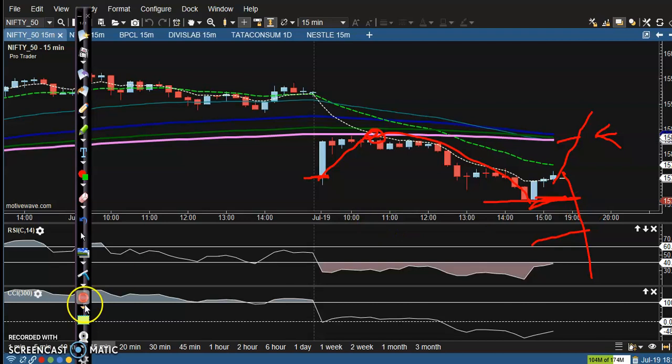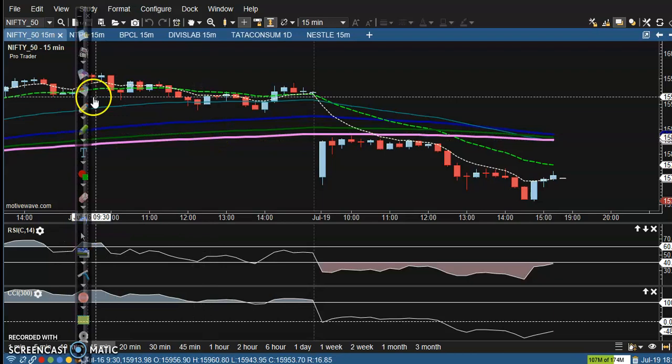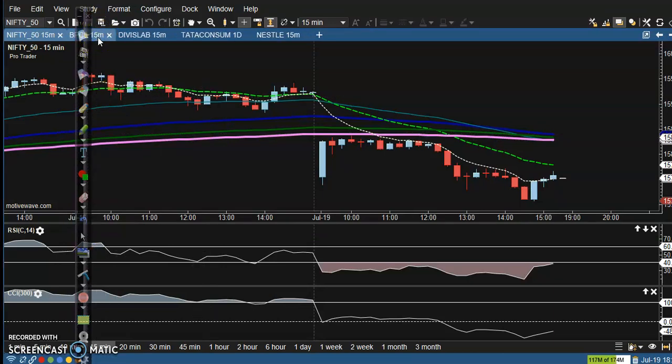Remember: if price breaks above the 200 EMA, we'll go for a buy tomorrow. But if price breaks this supporting line, we'll go for short. If you have positions in options, manage your position accordingly.